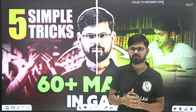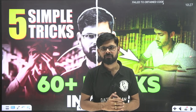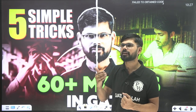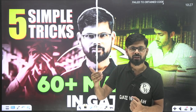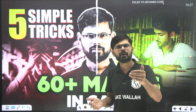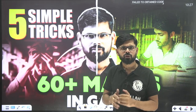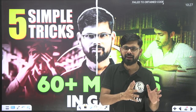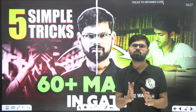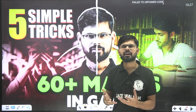Today we are going to discuss five simple tricks to get 60 plus marks. The very first point that should be clear in your mind is that if you want to go for higher studies and you are targeting 99 marks, then it's going to be a waste. If you get 99 marks, you are not going to study on the moon — you have to study in IIT or IISc, so 60 to 65 marks are more than enough.